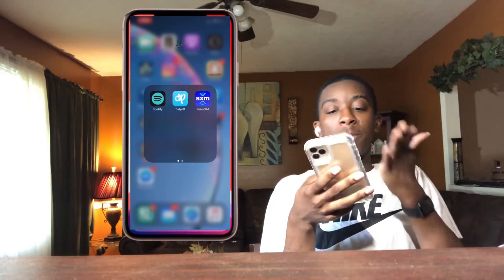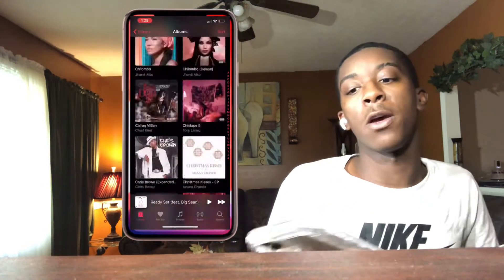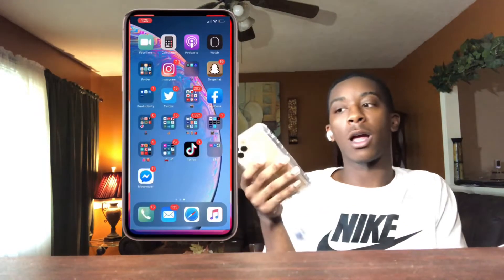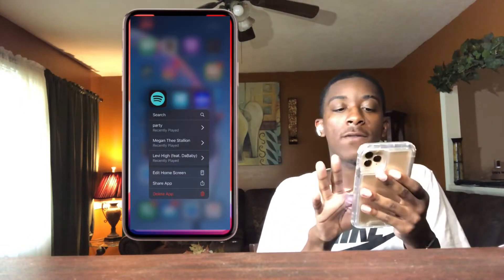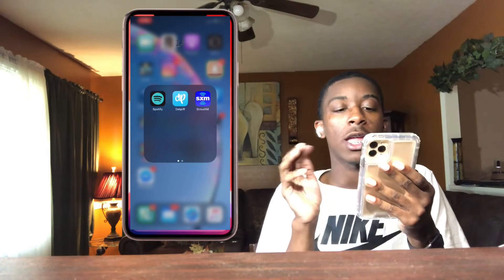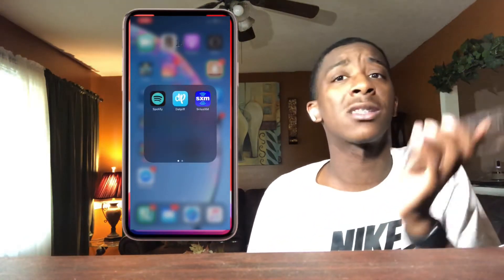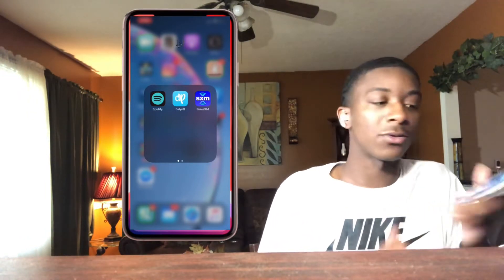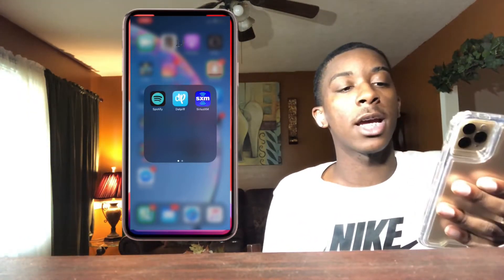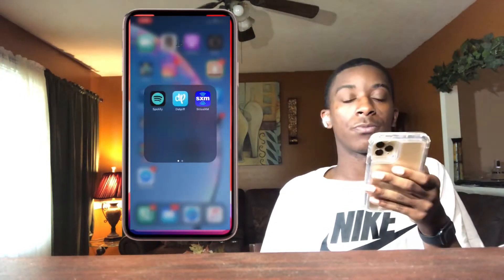I use Apple Music for my main music app, but I have Spotify too — I just don't really use it. And I have this app which has my favorite artist on it, Nicki Minaj — her mixtapes — and sometimes I want to go back and listen. Next I have my satellite app for my car, and I don't really use that either, so we'll just leave that folder.